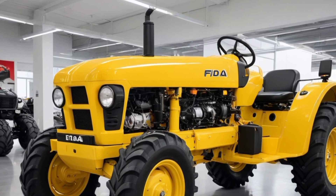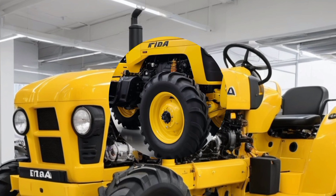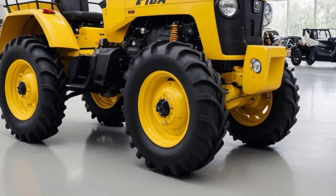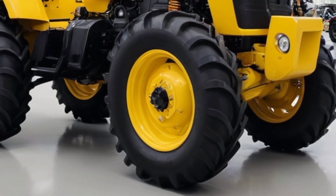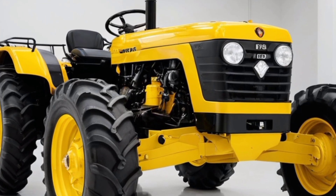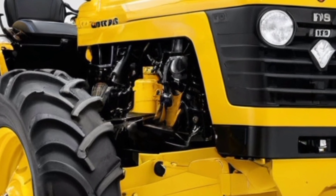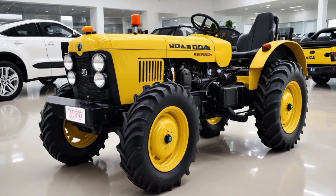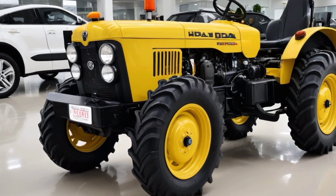The Feed 4x4 is equipped with a state-of-the-art hydraulics system that enhances its versatility, ensuring seamless operation of various farming implements and enabling the tractor to perform multiple functions efficiently. Its advanced power takeoff system allows users to connect a wide range of attachments such as mowers, balers, and tillers, making it an all-in-one solution for agricultural tasks. The tractor is also designed with fuel efficiency in mind, reducing operational costs while delivering outstanding performance. Its eco-friendly engine meets the latest emission standards, making it a sustainable choice for environmentally conscious farmers.